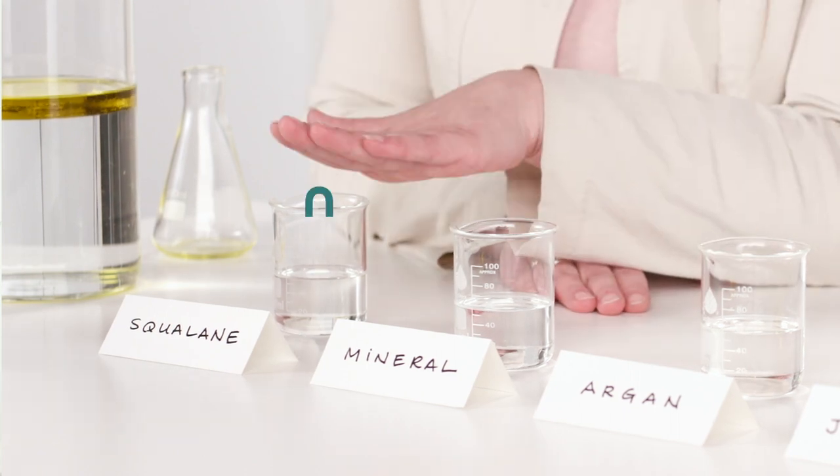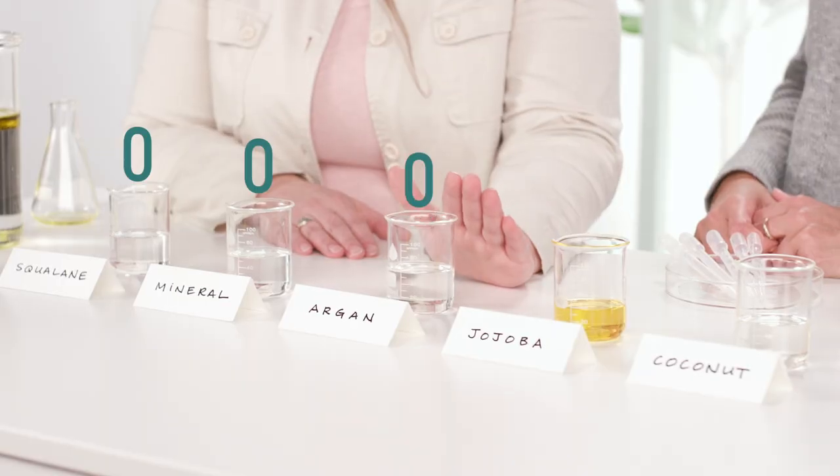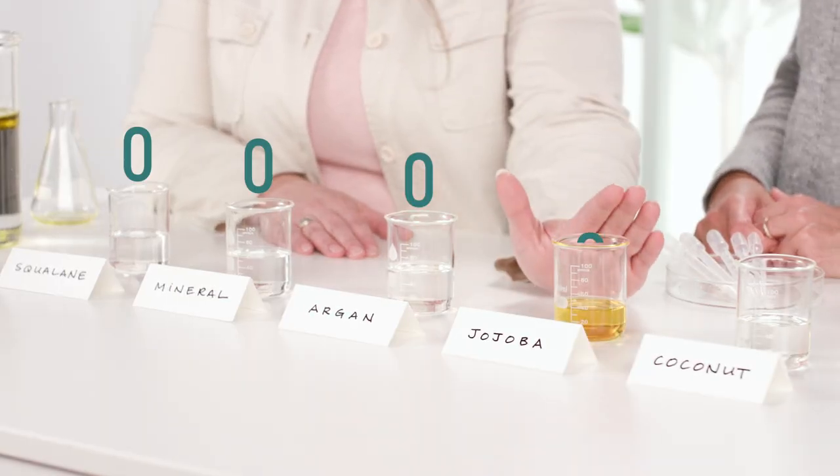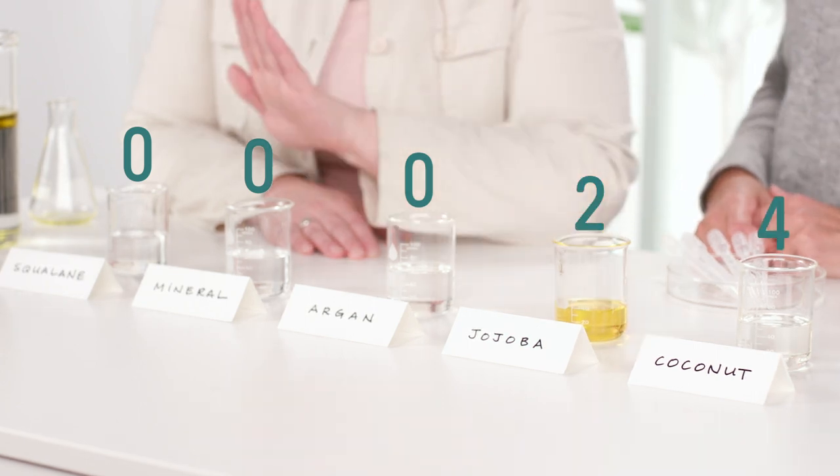Squalane is a zero. Mineral oil is a zero, which I think a lot of people find surprising. Argan oil is a zero. Jojoba oil is a two. And coconut oil is a four. Just because coconut oil is a four doesn't necessarily mean it's going to clog your pores — it depends on your own skin's biochemistry as well as whether or not it's mixed with other oils. It's very, very individualized.